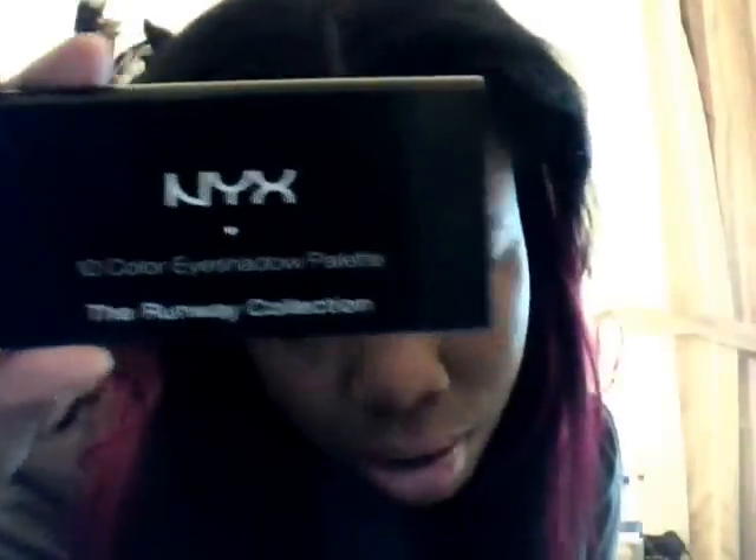As for my makeup, I'm wearing the NYX Runway Collection. I used two different kinds: the Champagne and Caviar, and the other Runway Collection called Supermodel. That's what's on my eyes, and I just winged out my eyelashes.